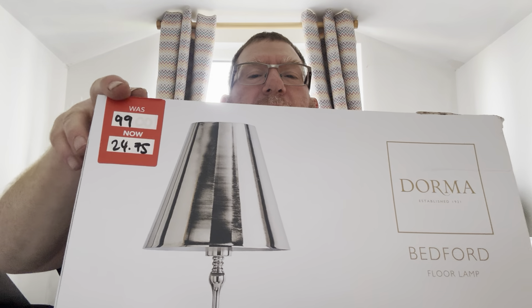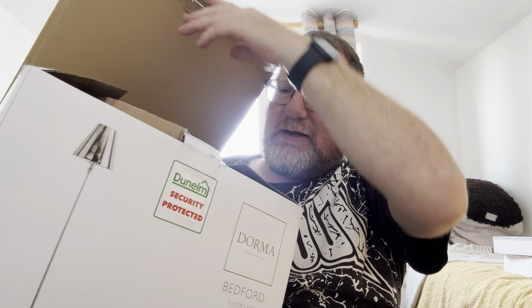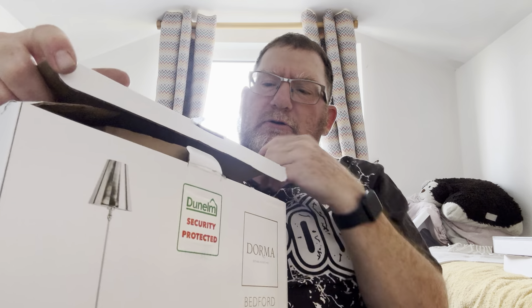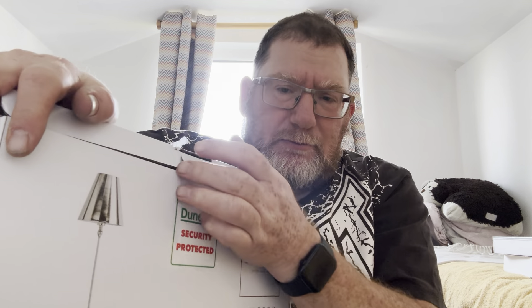Not my cup of tea, but hopefully it'll be somebody's. From Dunelm I've had curtains, I've had rugs — all been reduced, all sold pretty quickly. Hoping these continue the trend. One pound 20 for one of them — originally £12 — and I've got two of them. Even if I sell one for £5 I've made my money back.